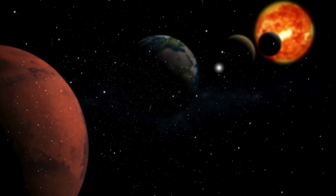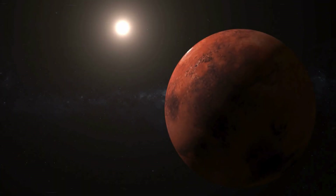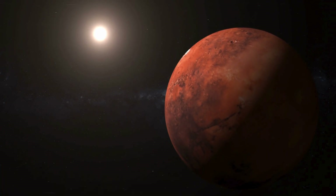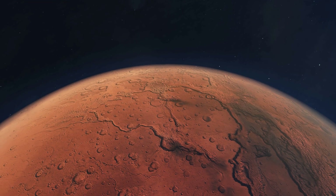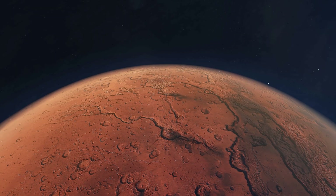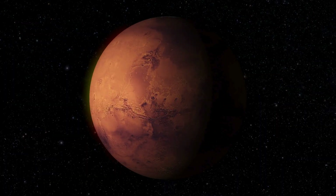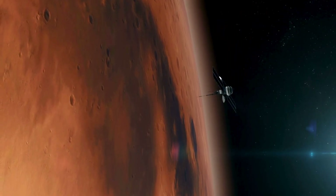When most people picture Mars, they imagine a cold, dry world with nothing happening on the surface – a planet that froze in time billions of years ago. But here's the truth – Mars is not geologically dead. In fact, it's far more active than people realise, and the evidence is sitting right on the surface.